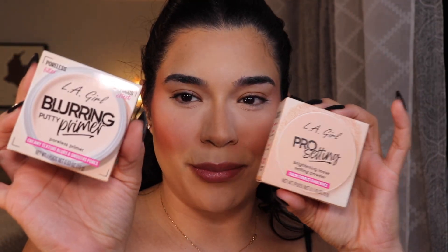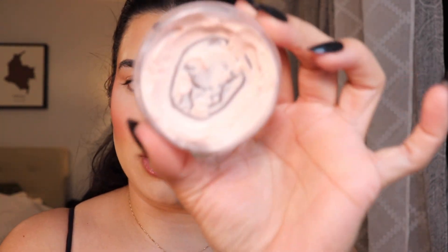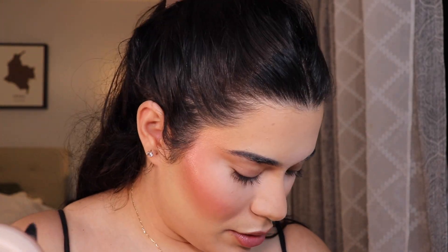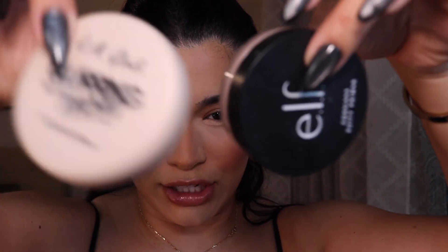They sent me their LA Girl Blurring Putty Primer — this is their poreless primer with a creamy texture that blurs and smooths pores. This is essentially the same thing as the elf Poreless Putty Primer in Universal Sheer. I was running kind of low on that elf product, so this is perfectly timed. Their compact is really really nice — it's the same formula. I just like LA Girl's packaging a little bit more, honestly.